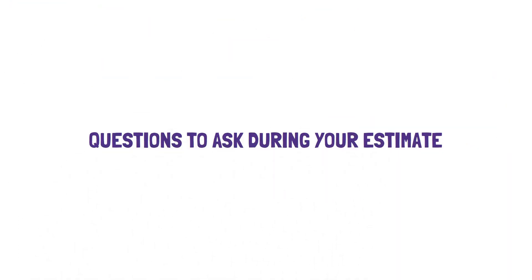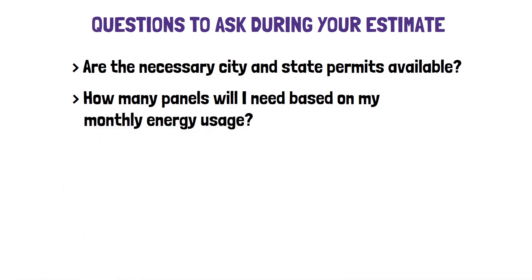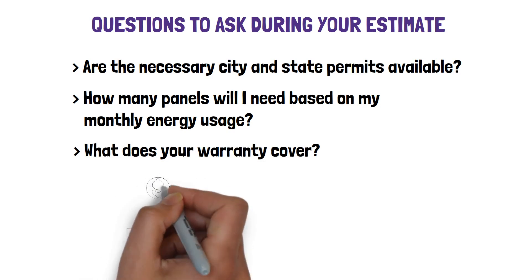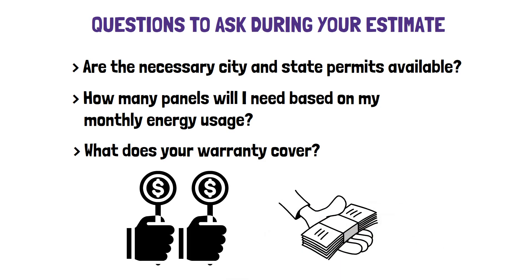Questions to ask during your estimate: Are the necessary city and state permits available? How many panels will I need based on my monthly energy usage? What is your warranty cover? Gather multiple quotes — engage with various installers, collect quotes, and ensure the pricing you receive is competitive, potentially saving you significant amounts on your installation.